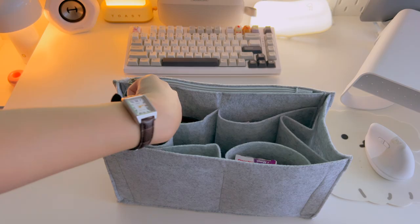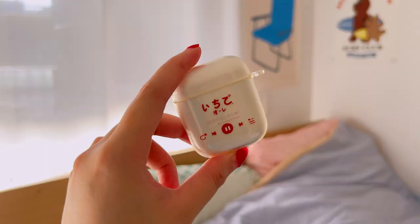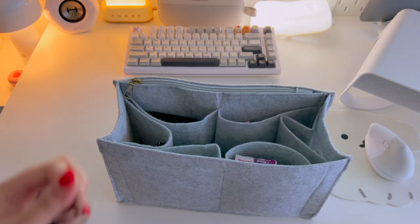On the other pocket is where I put my house keys, AirPods, and hair comb. And finally, in the corner, I have some emergency snacks.